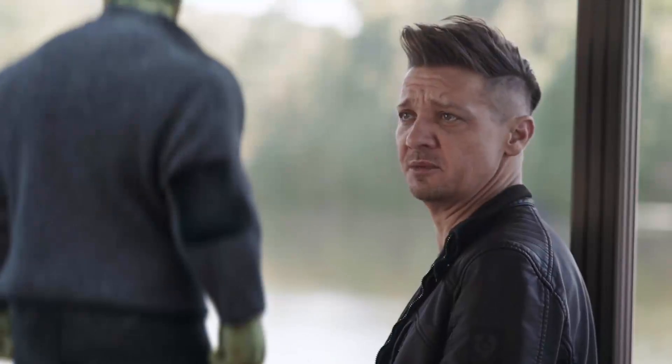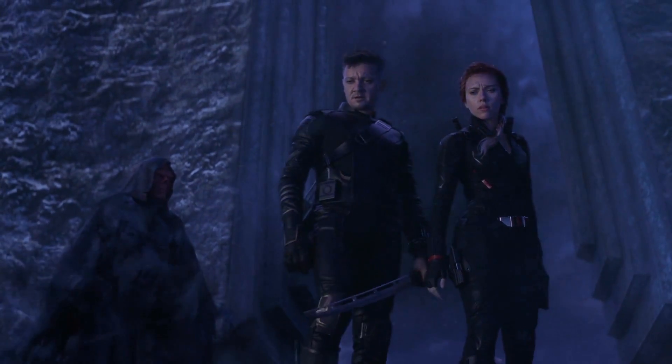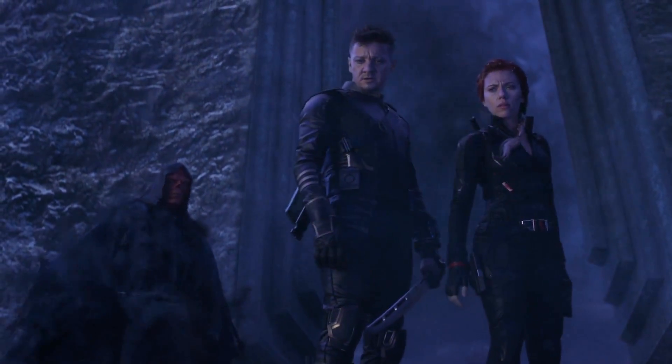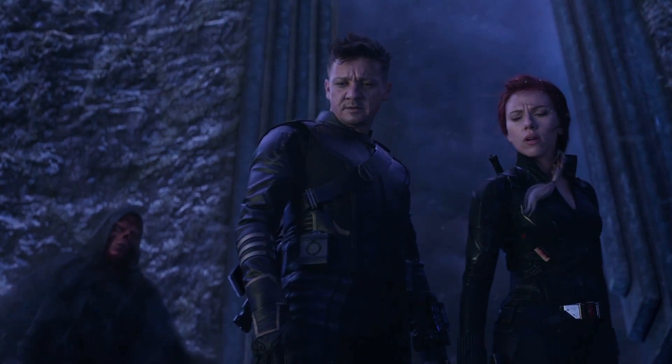The behind-the-scenes picture does confirm one of our biggest questions about Endgame — whether Hawkeye's Mohawk stood up naturally or was just another product of CGI. The pictures do suggest that yes, his hair really did get that poofy, which is perhaps the most surprising thing about this scene. You know, besides the whole Black Widow death thing.